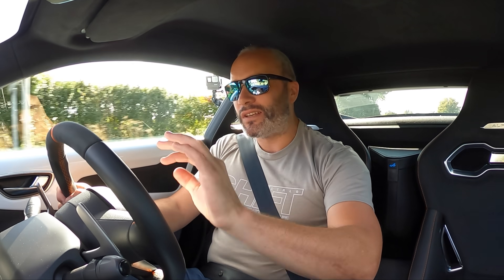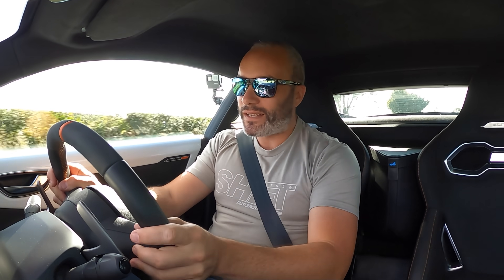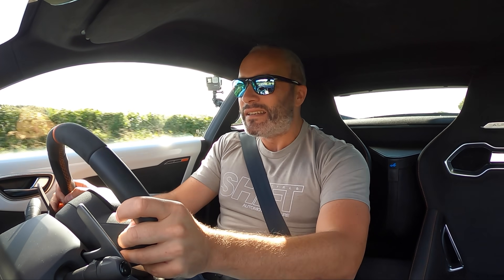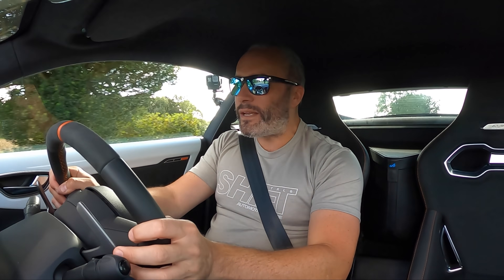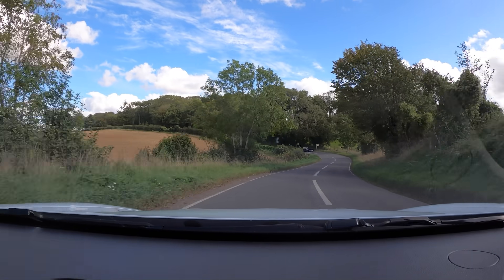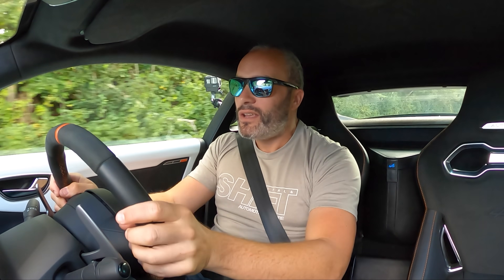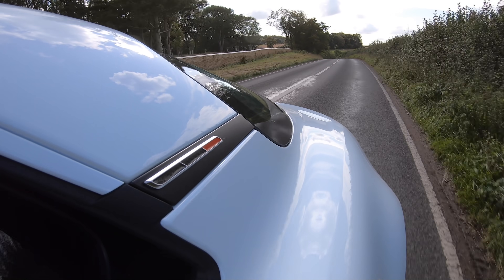The TT RS is something else at a similar price point — fantastic five-pot engine, a bit muffled these days with the OPF filters. But the TT RS is about 400 kilos heavier than this, bringing it in line with something like my M2 Competition. It's just too heavy. The way this car goes through corners — that's pure lightweight agility and it's amazing.